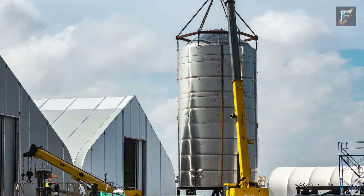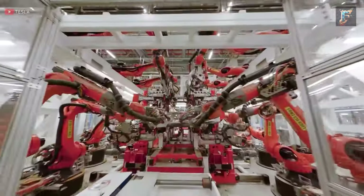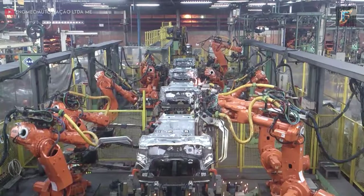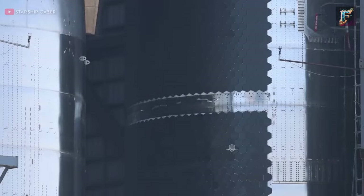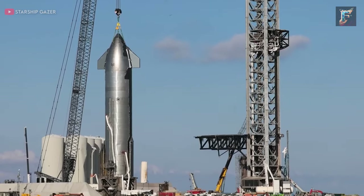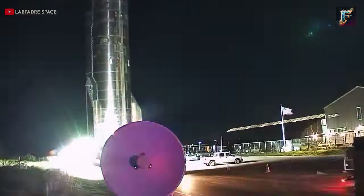Each weld now reflected the precision and meticulousness that defined Starship's construction. SpaceX also invested in robotic welding machines similar to those used in Tesla's factories. These machines automated a significant portion of the welding process, resulting in cleaner and more precise welds. Additionally, SpaceX started incorporating more support structures within the Starship's body, strategically placed to prevent the metal from warping under its own weight, ensuring the overall integrity of the spacecraft.